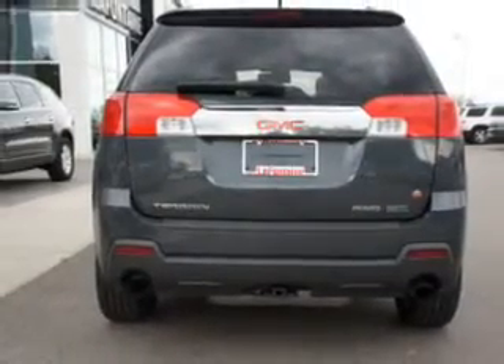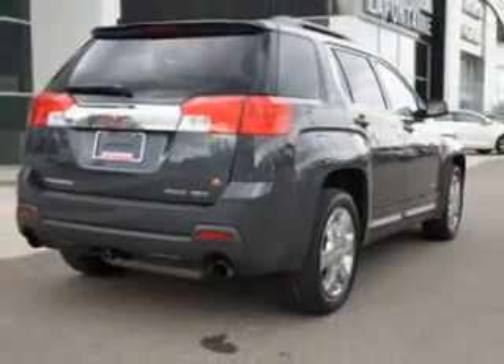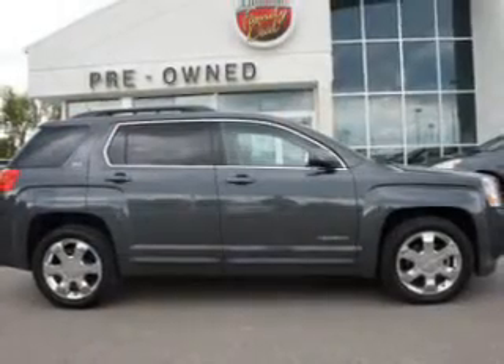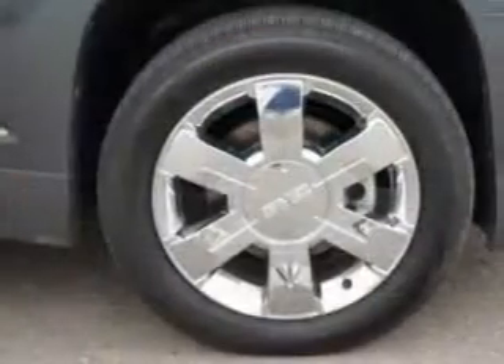Premium wheels lend a distinctive appearance. A premium sound system is just one of the benefits of owning this vehicle. Anti-lock brakes help you bring your vehicle to a safe stop. Heated seats offer comfort in cold weather. Let the outside in with a power sunroof.